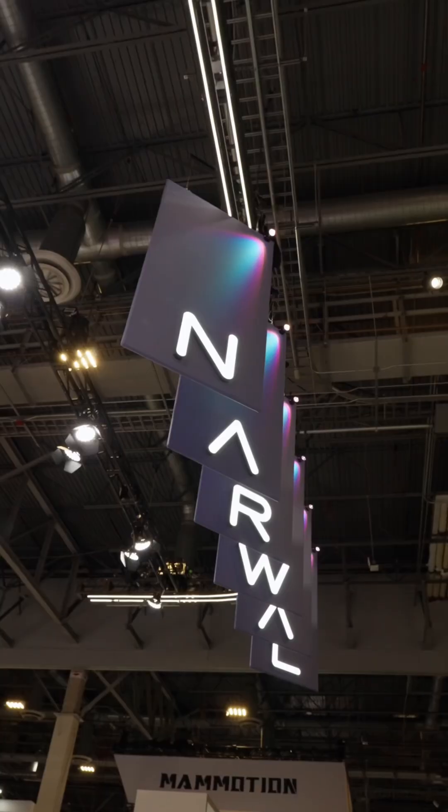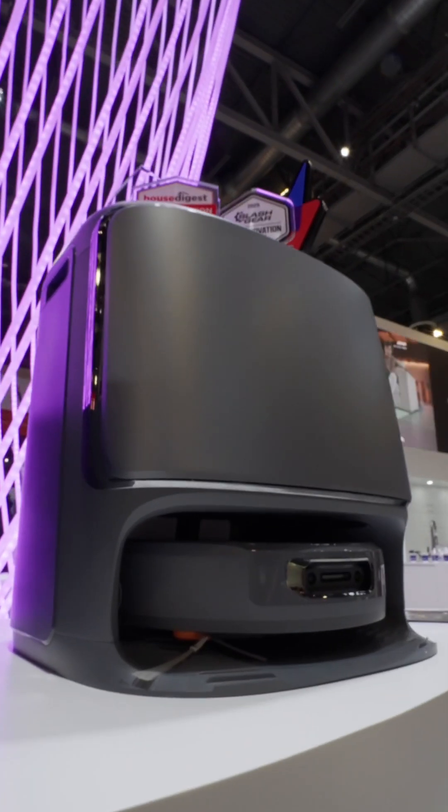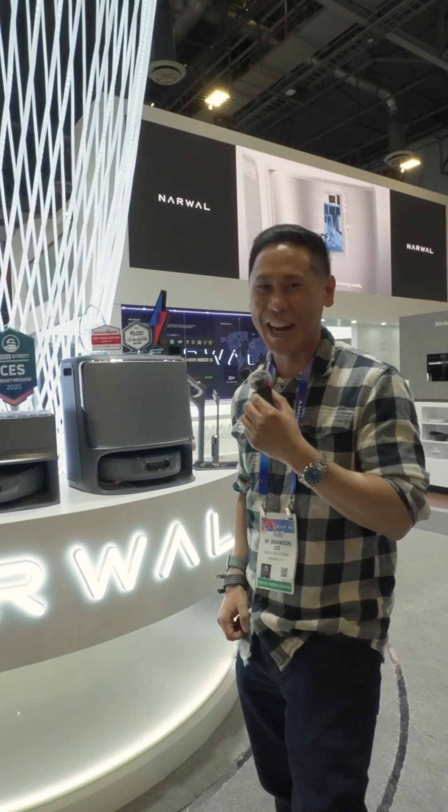This year at CES 2025, Narwhal has a new flagship robot vacuum, the Narwhal Flow. Let's check it out.